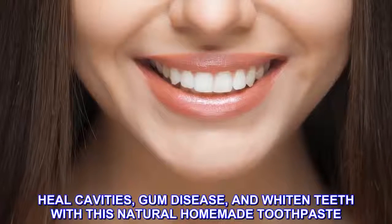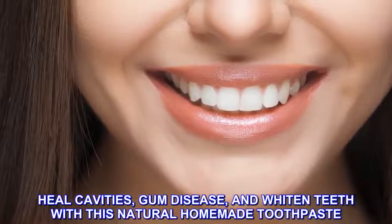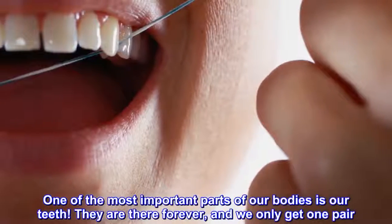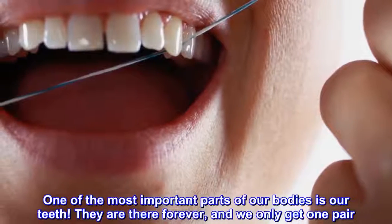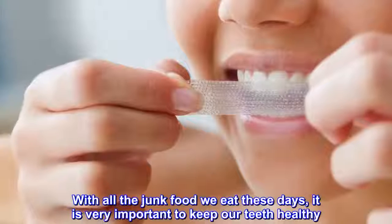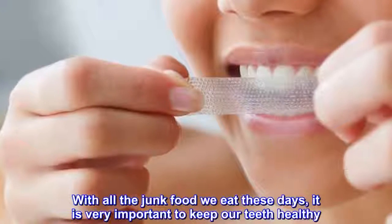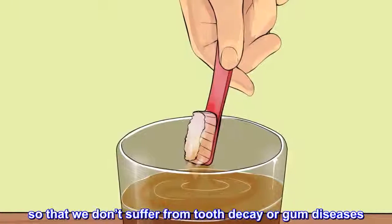Heal cavities, gum disease, and whiten teeth with this natural homemade toothpaste. One of the most important parts of our bodies is our teeth. They are there forever, and we only get one pair. With all the junk food we eat these days, it is very important to keep our teeth healthy, so that we don't suffer from tooth decay or gum diseases.